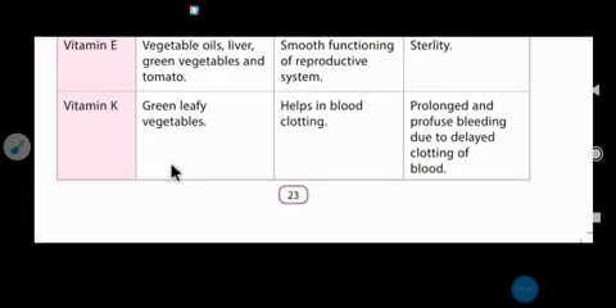Vitamin K sources are green leafy vegetables. Vitamin K helps in blood clotting — when we get injured and blood comes out, clotting stops further bleeding. Deficiency of vitamin K causes prolonged and profuse bleeding due to delayed clotting of the blood.